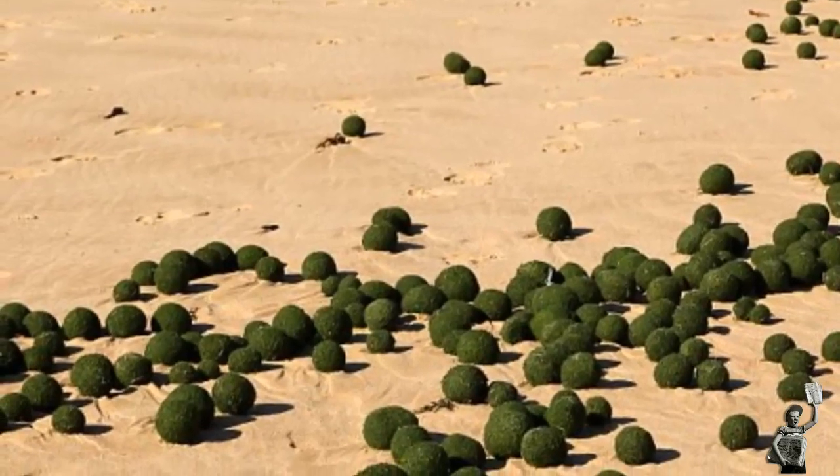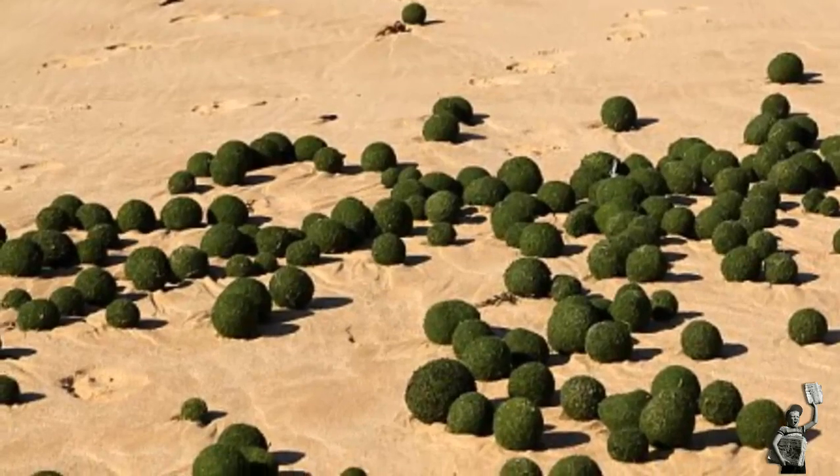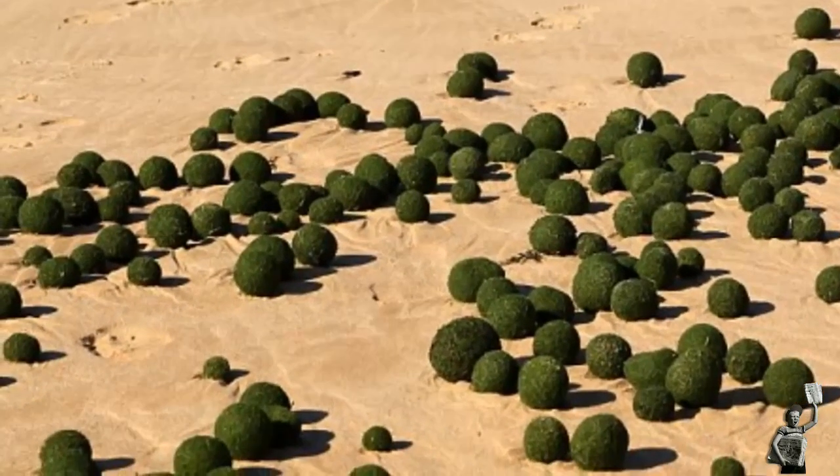About three days ago there were a few egg-shaped balls, but then today they were much bigger and everywhere on the beach, Narraweena resident Jenny Jong told the Manly Daily.